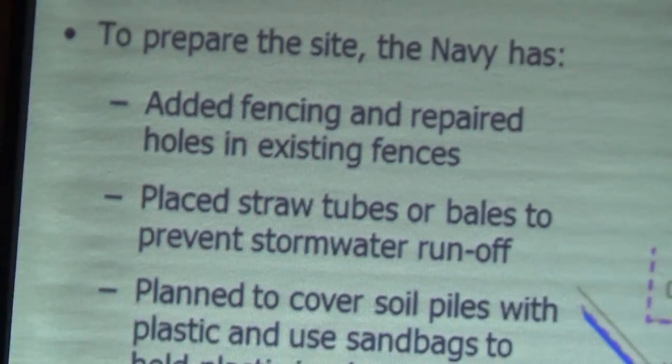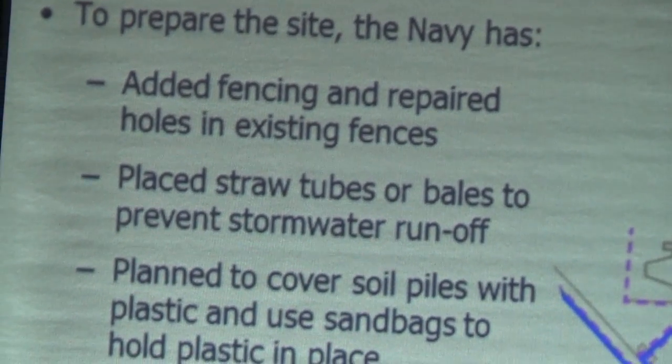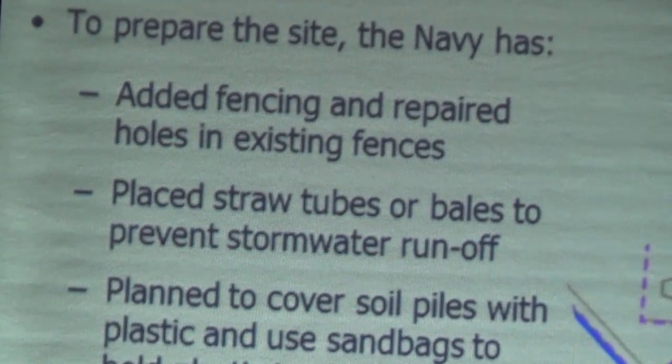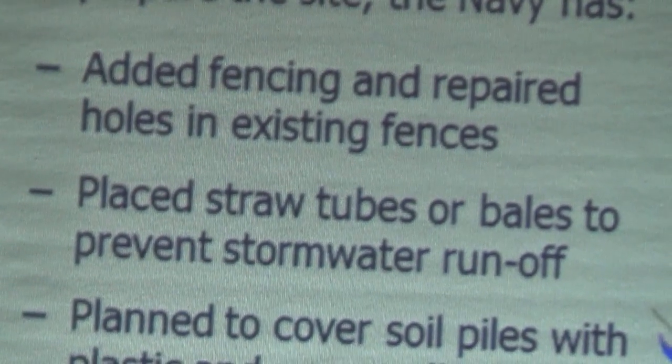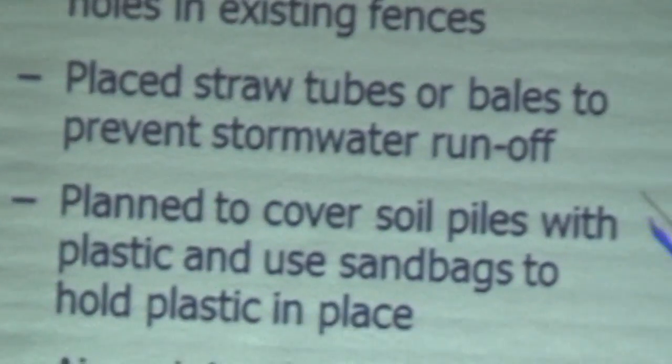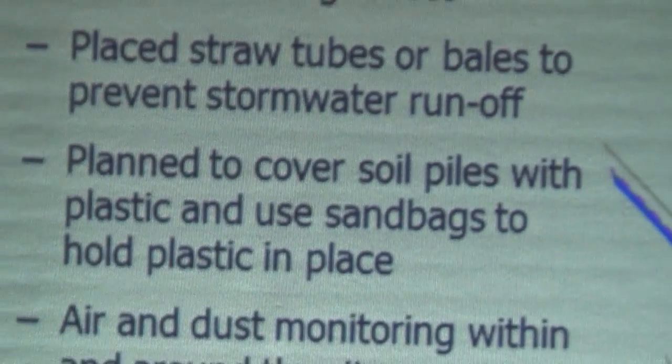We'll also continue to protect storm drains, to ensure that sediment does not go down the drain. This helps keep the pipes clear and prevents dirt or debris going down the drains — very similar to what you'll see in other construction projects, even within the city of San Francisco.